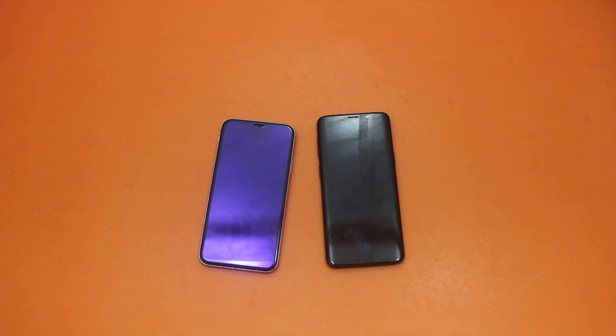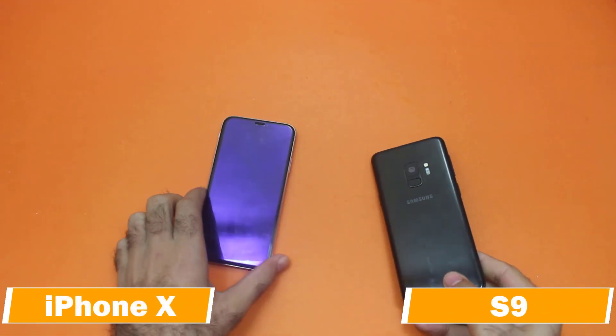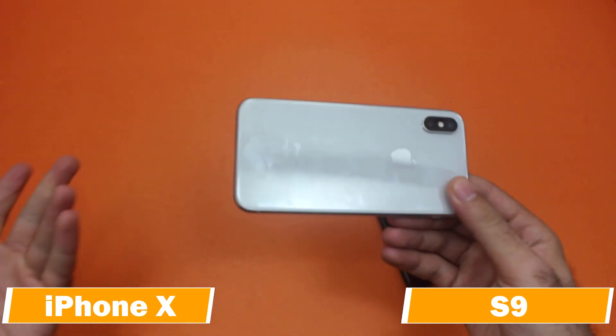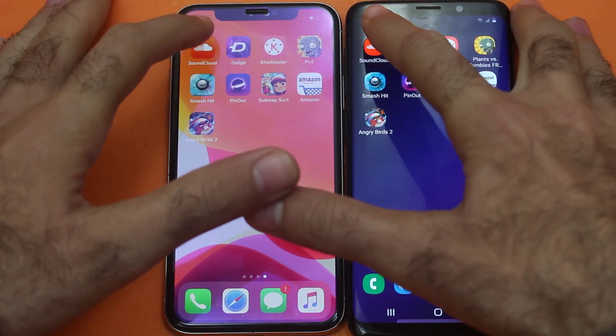Hello guys and welcome back to our YouTube channel Dynamic Tech Guys. Today I have got the Samsung Galaxy S9 and it is up against the iPhone X. Before wasting any more time, let's just begin with this speed test and we are gonna see the response from both of these two smartphones.